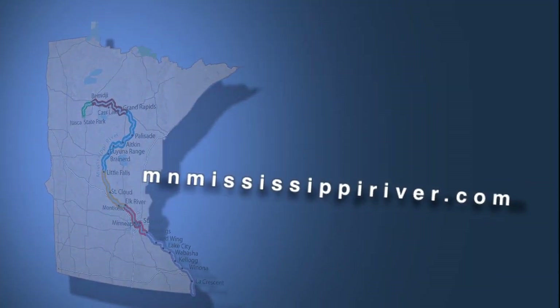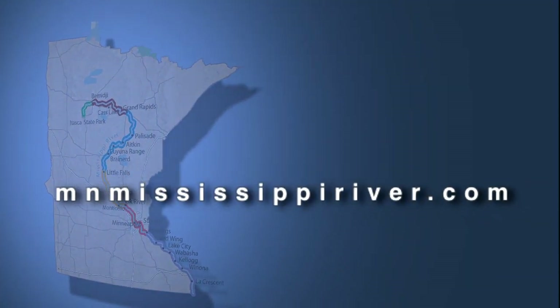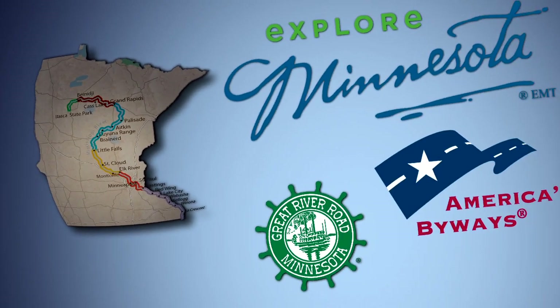There is much more to see and do in this area and on the rest of the Great River Road. For more information, check out our website, mnmississippiriver.com.